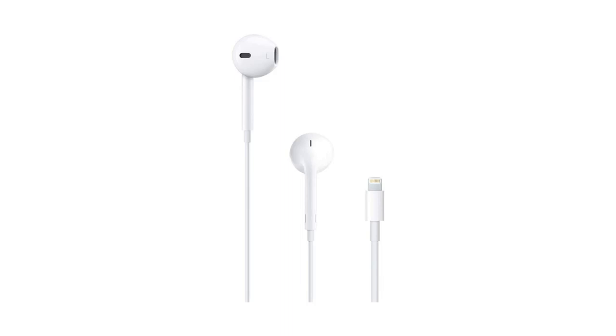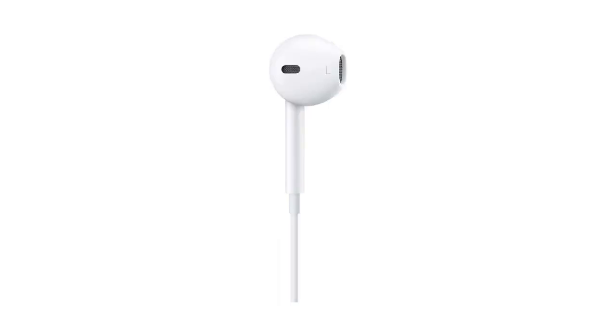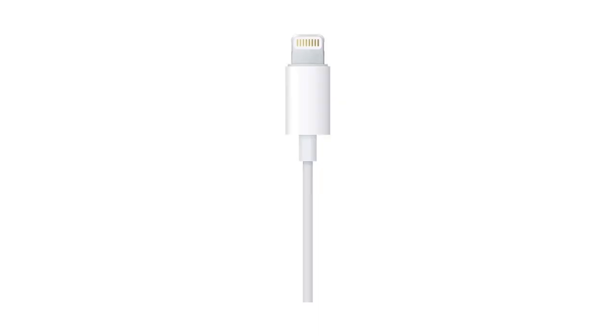Apple EarPods with lightning connector are designed to provide a comfortable fit and immersive sound experience. The built-in remote and microphone control music, phone calls, and volume. While the earbuds are made with a durable design to withstand everyday wear and tear, get the most out of your iPhone with Apple EarPods headphones.